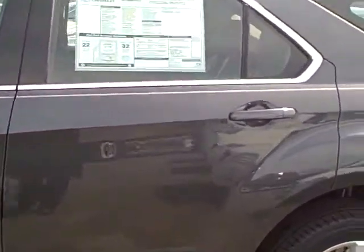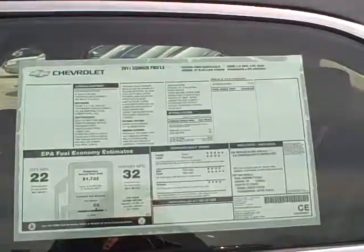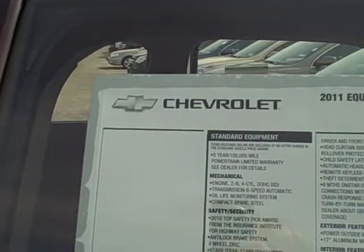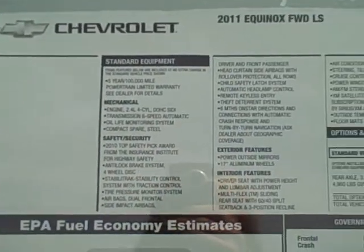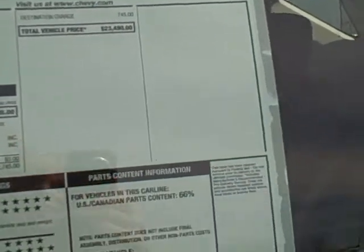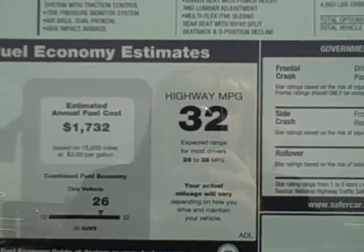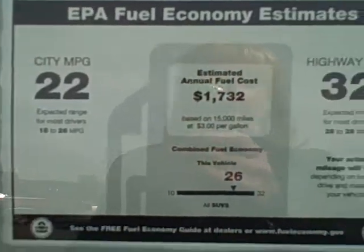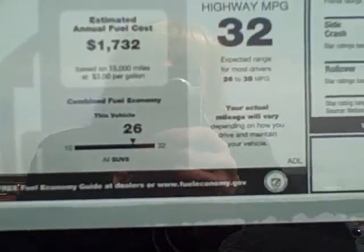I'll give you a little insight inside. This is the sticker on the vehicle, too. Great gas mileage — 32 on the highway, 22 in the city, and the average is about 26.